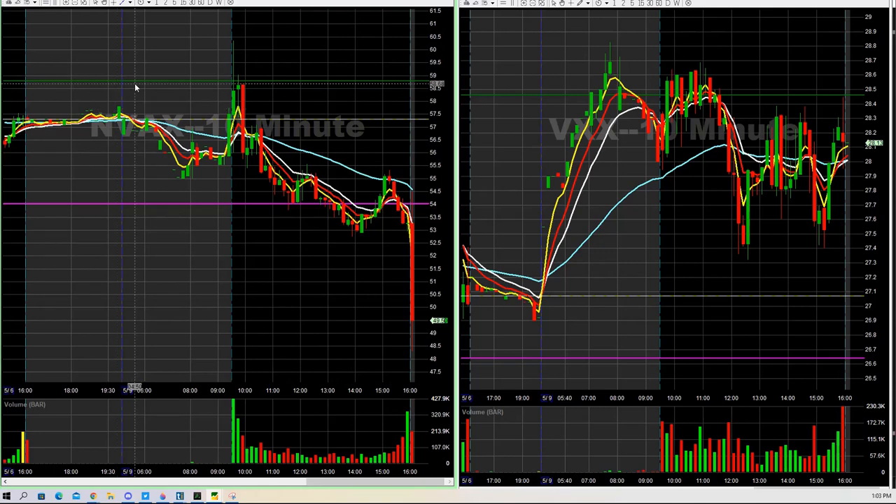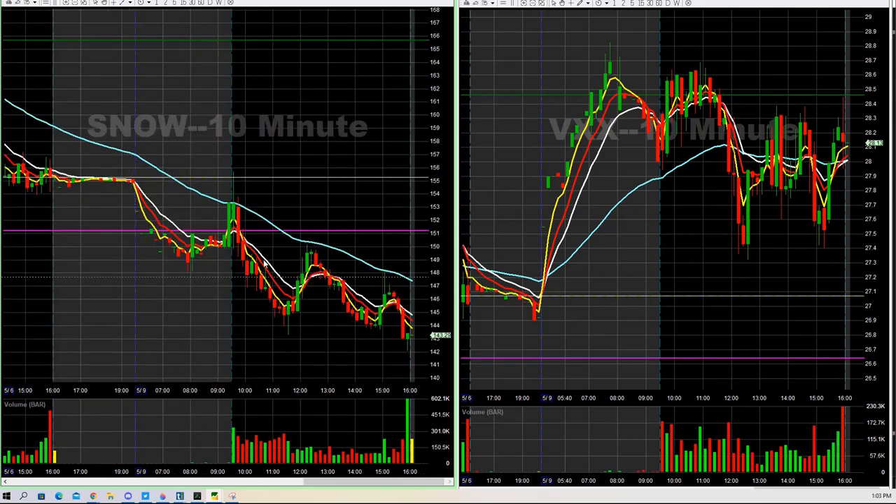We did some SNOW short at 149.48. Played that to the downside into like the 144s — nice little trade there as well. We basically just moved our stops up on that one.